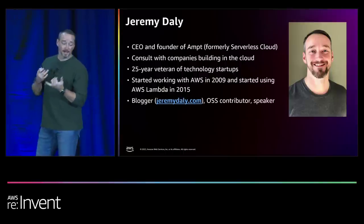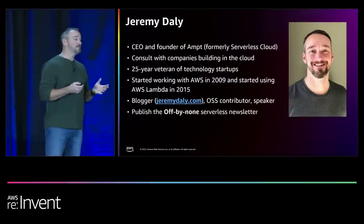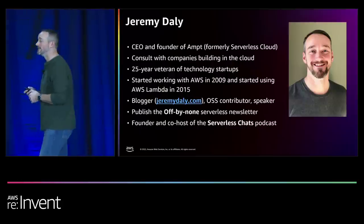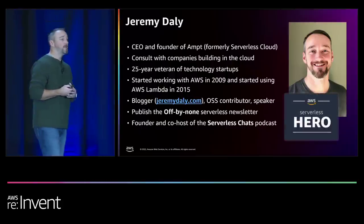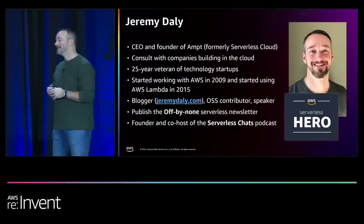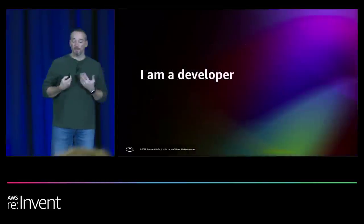I do quite a bit of blogging at jeremydaly.com. I'm an OSS contributor and I have a bunch of open source packages. I also do some speaking. I have a newsletter about serverless that I publish every Tuesday, so sign up for that. I'm the founder and co-host of the Serverless Chats podcast. I'm also an AWS Serverless Hero, which is a great program that gives us a little bit of say in what happens with the development of serverless products and other great tools in AWS.